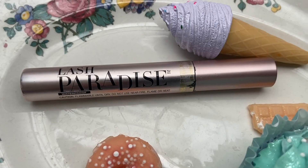Hi guys, it's Rachel with WTI and I want to talk about this amazing mascara that I have found and have been using ever since. So this is called Lash Paradise.